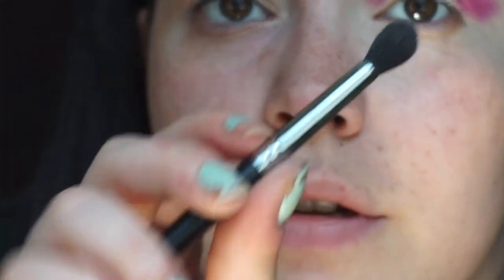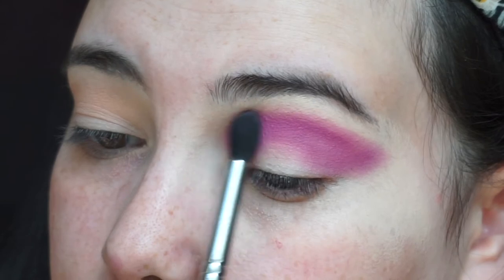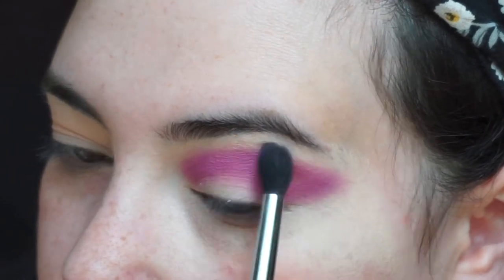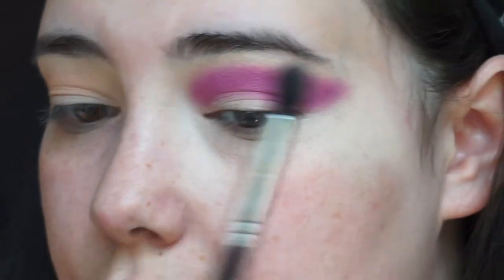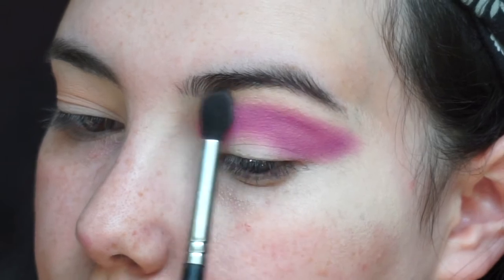Now that we have that packed where we want it, I'm going to take a fluffy brush and start to blend it up. I may take some of that Sultan shade onto the brow bone as well to help blend it out a little bit.